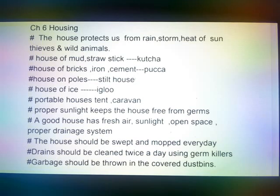Portable houses: tent, caravan. Proper sunlight keeps the house free from germs. A good house has fresh air, sunlight, open space, and proper drainage system.